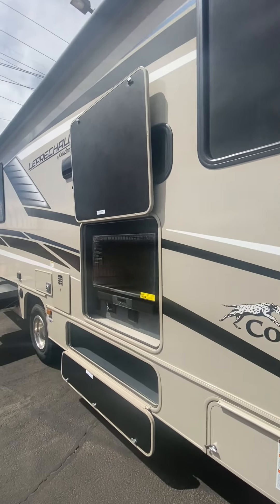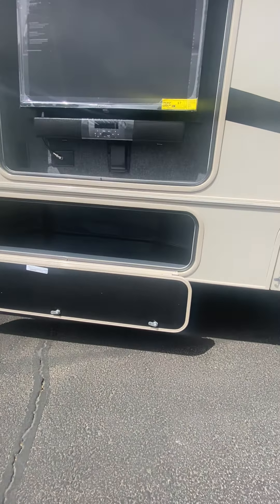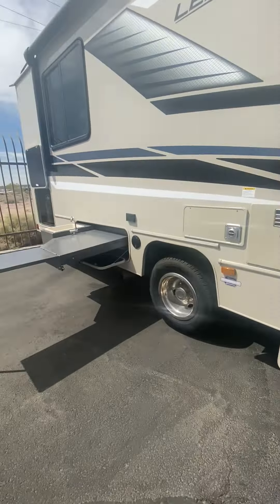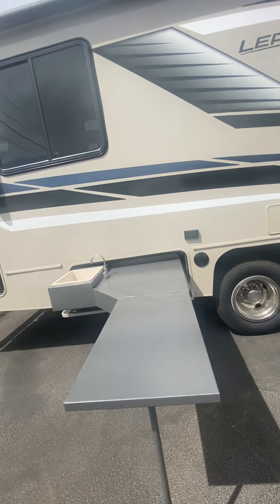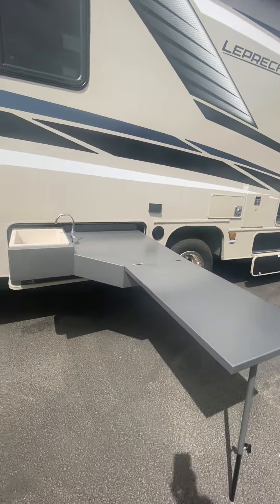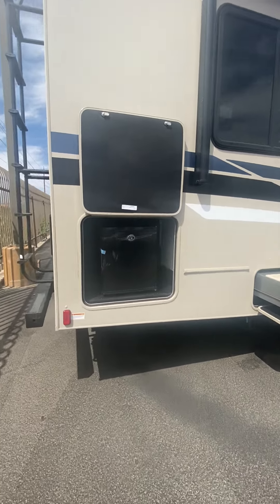We have an outdoor entertainment area with TV and sound bar, storage underneath. We have a wet sink and kitchen table for setting up a grill, and an outdoor refrigerator as well.